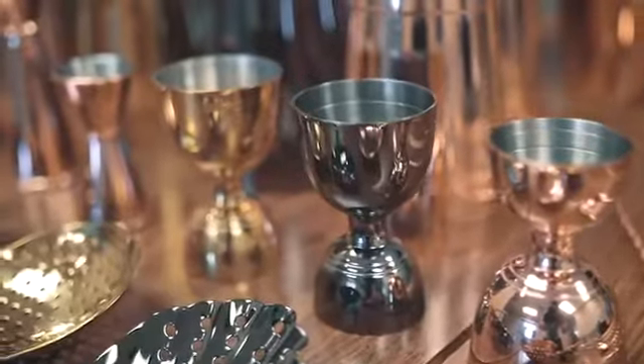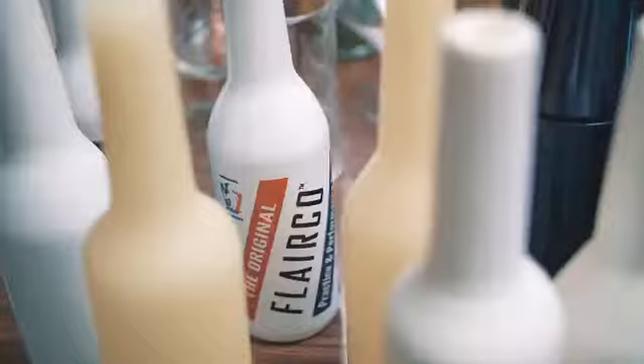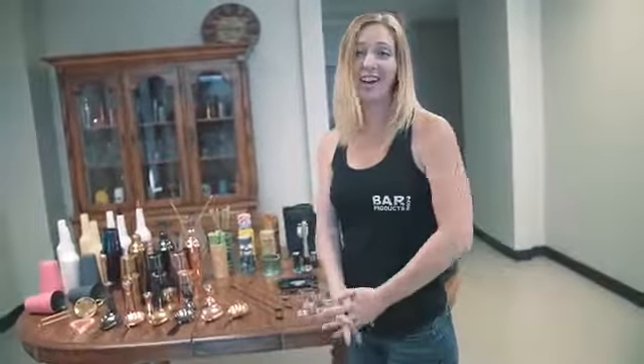As you can see here, I've grabbed some of our Olea line — the copper, gunmetal, and gold plated bar tools, which are very, very trendy right now. Some of our flare bottles and of course, our tiki mixology mugs. I'm excited to show you guys the warehouse and see how big and grand we actually are.